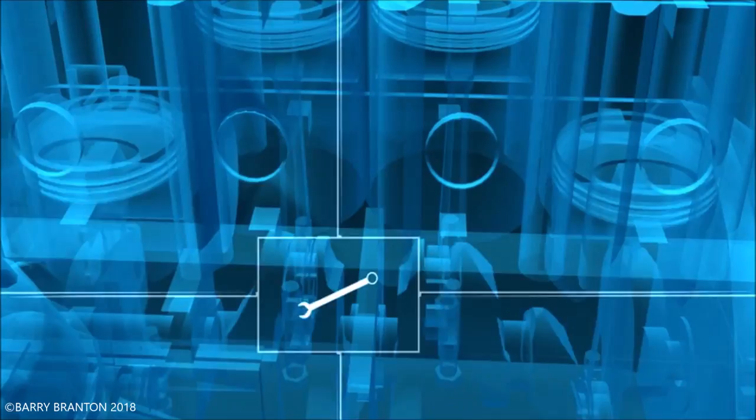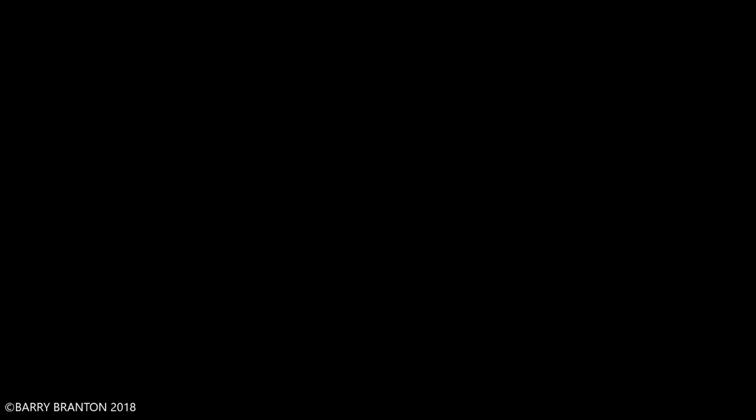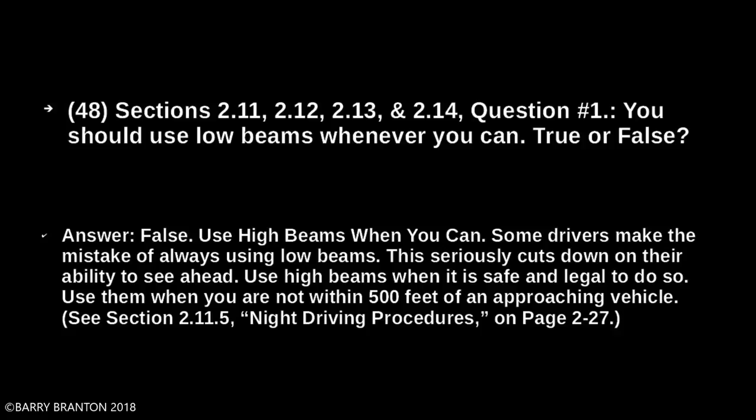Group F, five questions, covering sections 2.11 Driving at Night, 2.12 Driving in Fog, 2.13 Driving in Winter, and 2.14 Driving in Very Hot Weather. You should use your low beams whenever you can — true or false? False. Use high beams when you can. Some drivers make the mistake of always using low beams, which can seriously cut down on their ability to see ahead. Use high beams when it is safe and legal to do so — when you are not within 500 feet of an approaching vehicle.